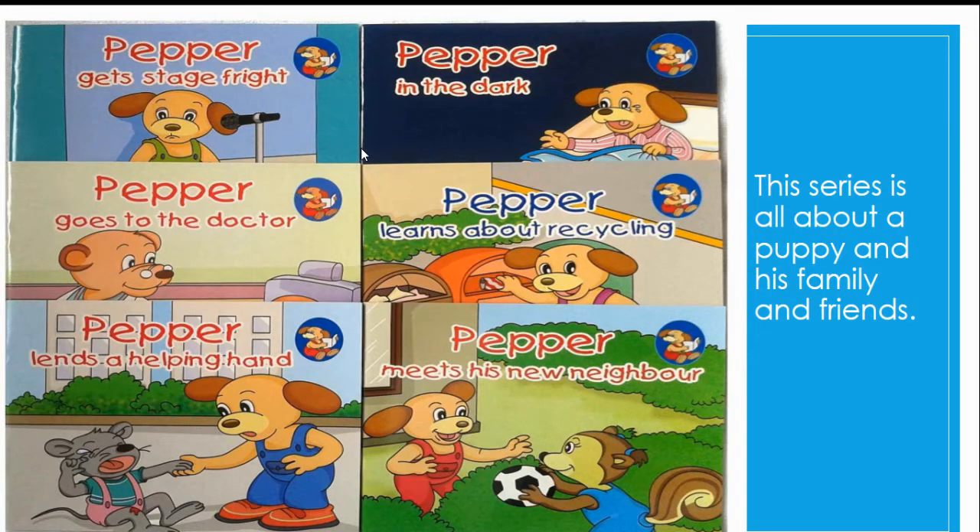The Pepper series is all about a puppy and his family and friends. It teaches children about what is going on around the world in a funny way.